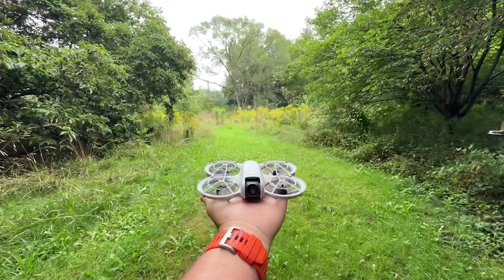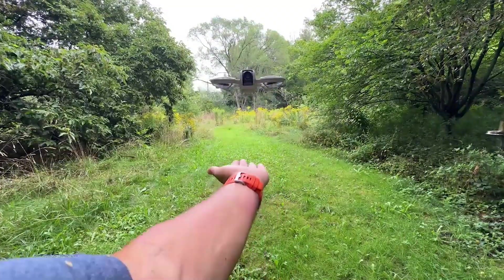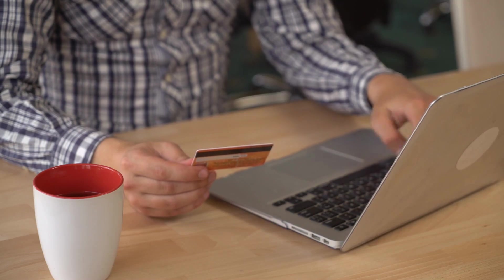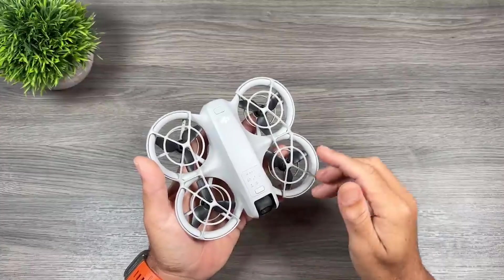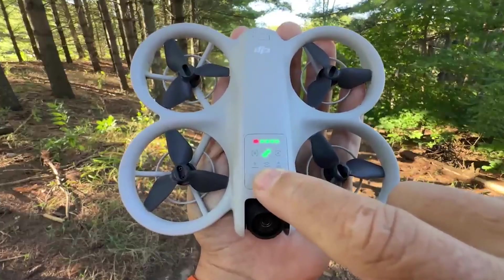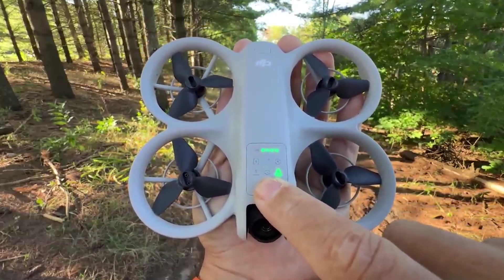So who is the NEO for? It's a fantastic option for beginners, casual drone users, and especially social media creators. If you've been holding back from buying a drone because of the complexity or price, the NEO is here to change that. At $199, it's a no-brainer for anyone looking to get started with drones without breaking the bank.